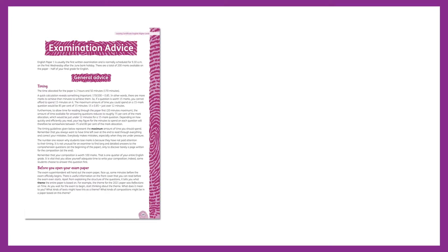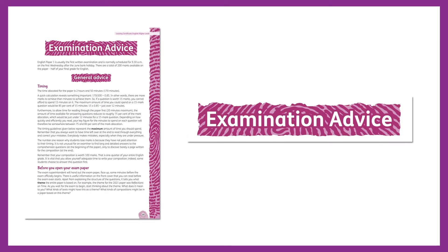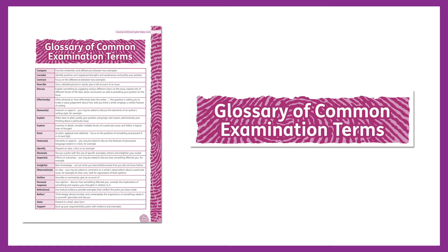Hands-On Paper 1 offers practical examination advice on timing, preparing for the examination, and approaching the paper on the day. It also offers clear information on the criteria for assessment and a glossary of common examination terms.